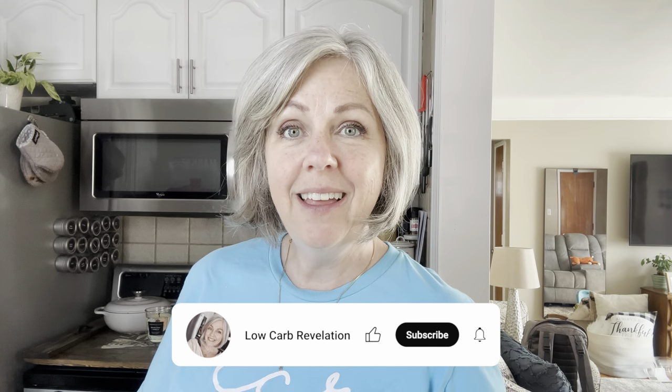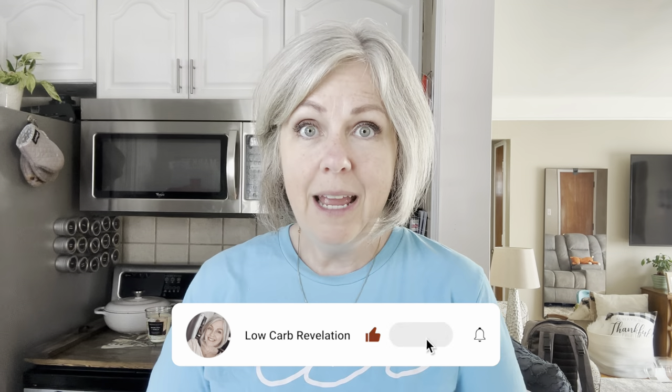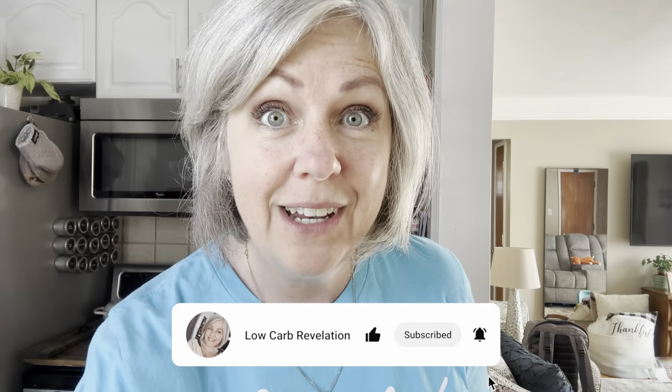Hi everyone, welcome to my channel. I am Paula and I live a keto lifestyle. I'm going to be filming a 'what I eat in a day' video and I'm going to be showing you what I eat on a low carb keto diet, staying under 20 total carbs a day.